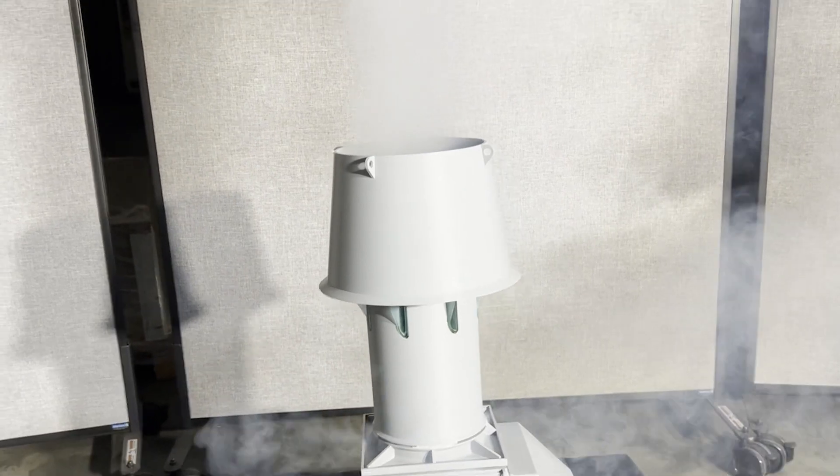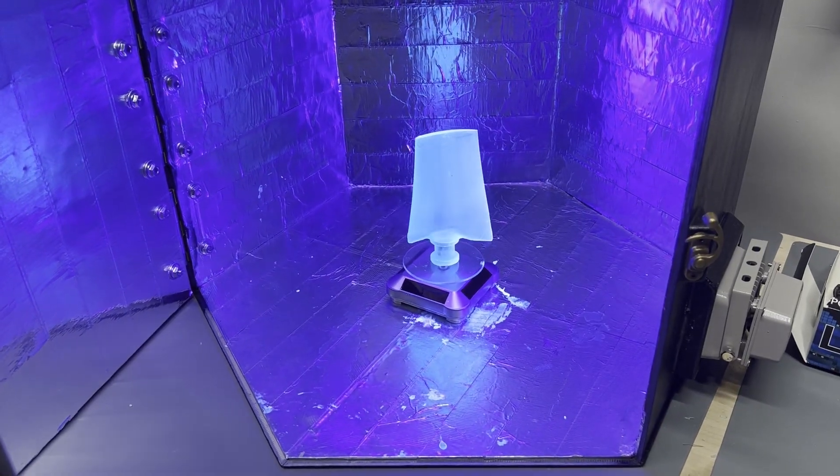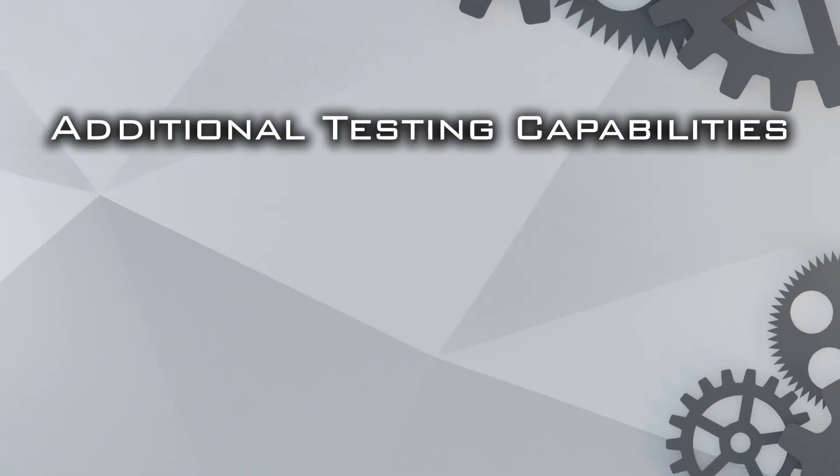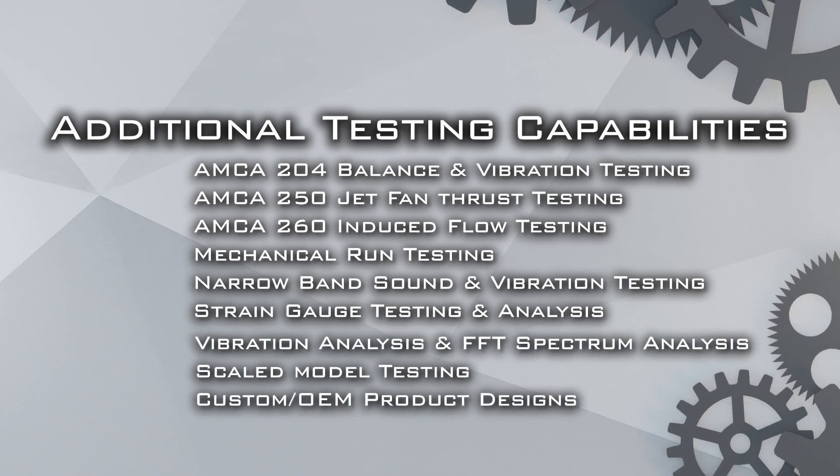The goal for the rapid prototyping room at Twin City Fan Companies is to familiarize ourselves with this cutting-edge technology so that as it grows and expands, we're able to grow and expand with it. The capabilities of our research and product development lab are truly amazing. Thank you for tuning in and we'll catch you next time.